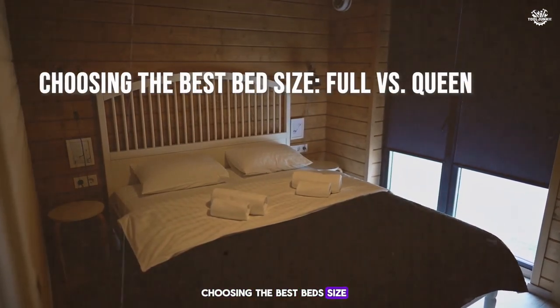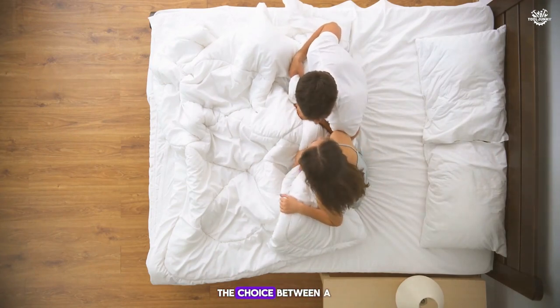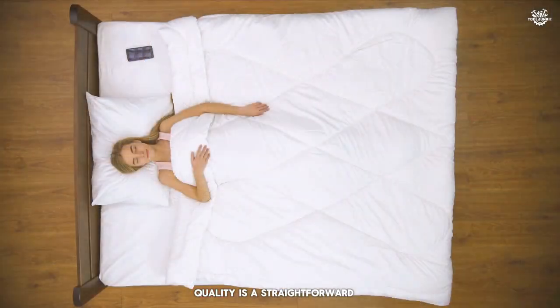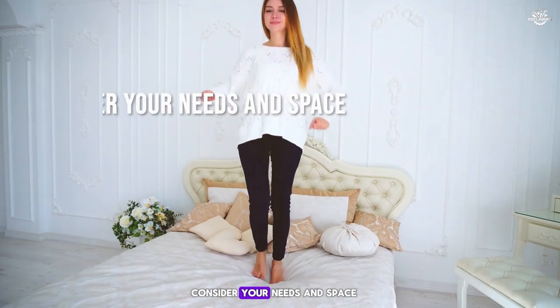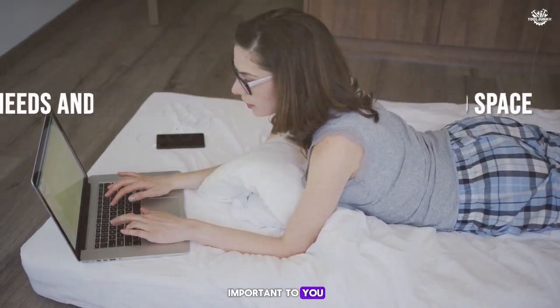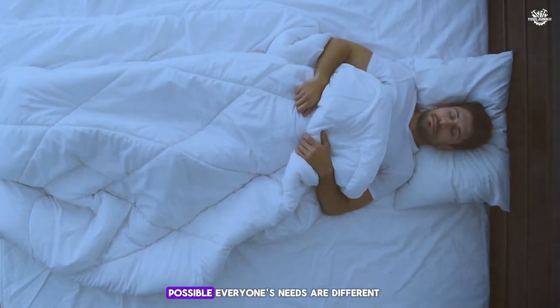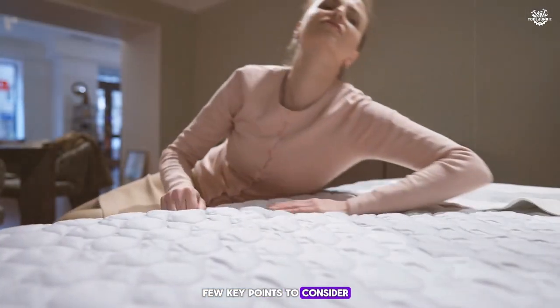When it's time to pick a new bed, the choice between a full and queen mattress can make a big difference in your sleep quality. Consider what's most important to you: do you need to fit a lot of furniture in a small room, or are you looking for the largest sleeping surface possible? Everyone's needs are different, so here are a few key points to consider.